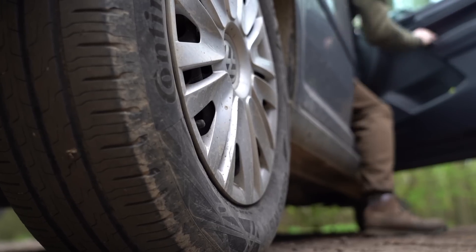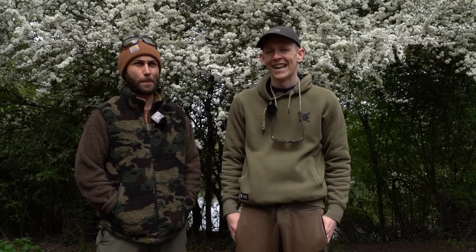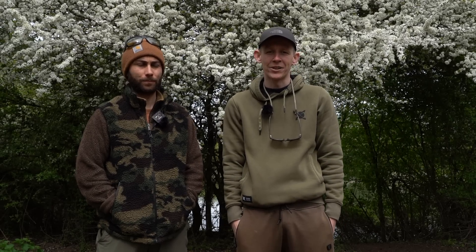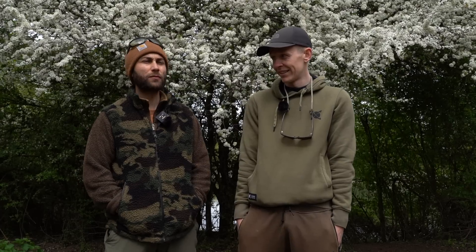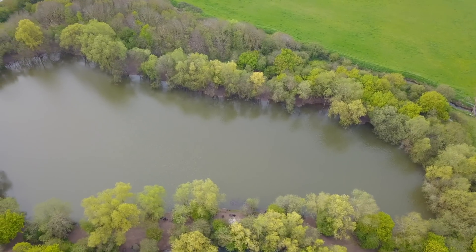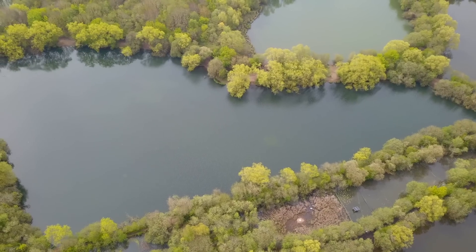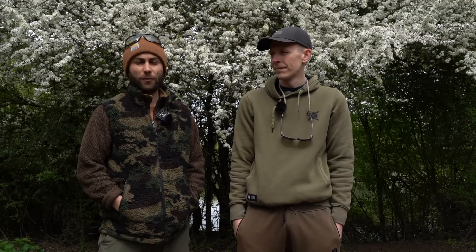Welcome to a brand new mini-series called Against the Clock. This is something we've wanted to do for quite a while now. Basically it entails going to a complex of lakes and trying to catch as many carp as possible from them lakes, ideally one from each as a minimum. We've come down to Stanit Lakes today.